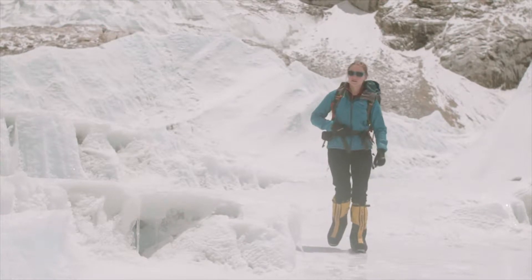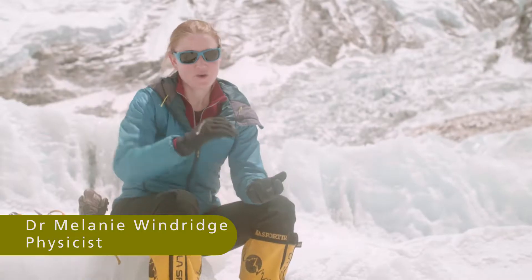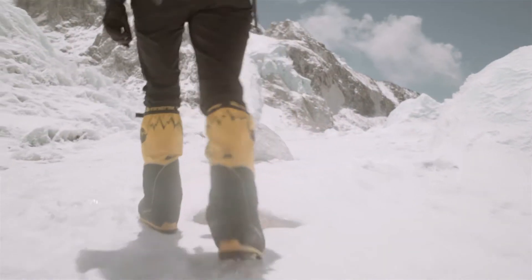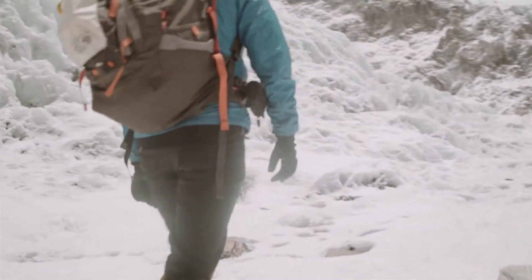Friction is a force that opposes motion. It allows us to walk. When our foot touches the ground, friction stops it from slipping away and it allows our body to push forward. That's how we walk.